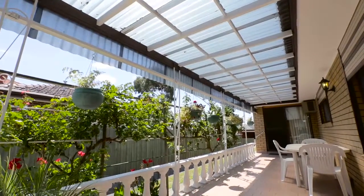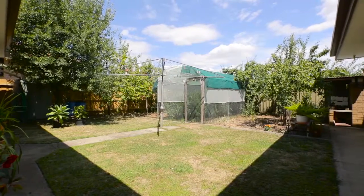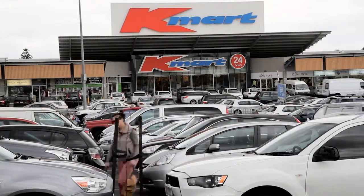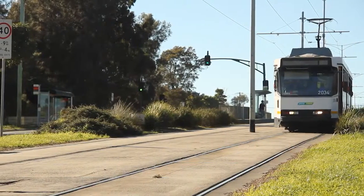Outdoor entertaining is also made easy with a fantastic covered alfresco space. In a family-friendly location, we're just moments away from Burwood One Shopping Centre and Forest Hill Chase, as well as walking distance from Forest Hill College and a number of public transport options.